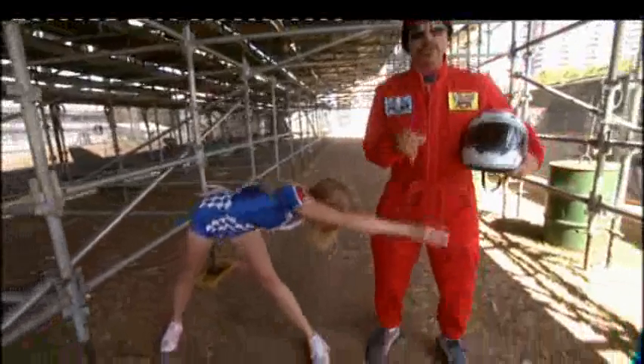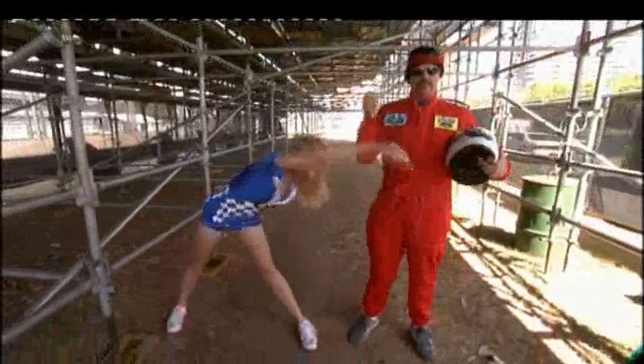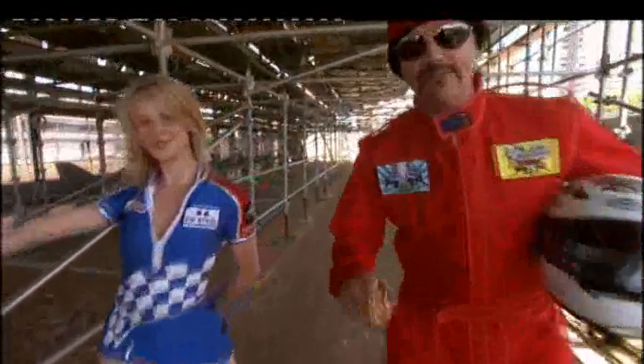A little bit quicker, quicker, quicker, until she's fully relaxed. And then she's ready to race, if she was a car driver.